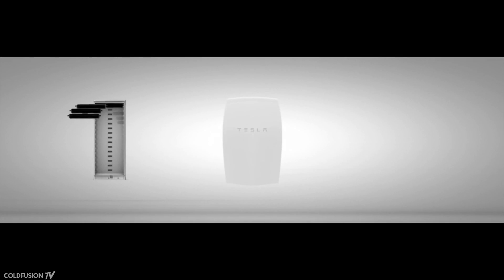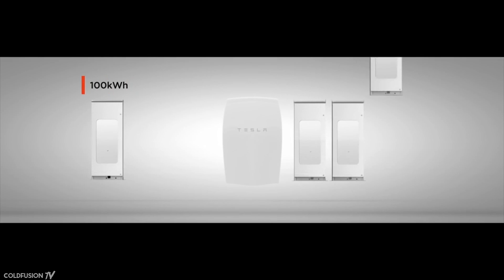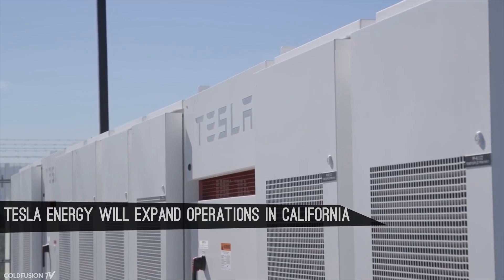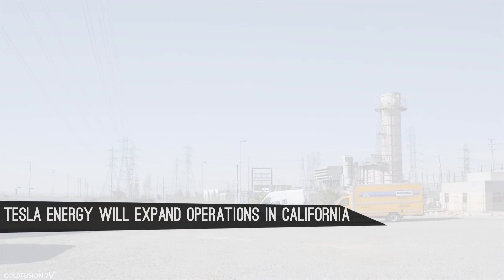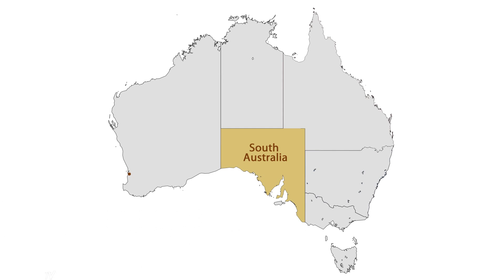Another cool thing about the Tesla Power Packs is that they're extremely scalable. You could buy one to power your business or hook up a few hundred to run an island or even a state. Tesla Energy will expand operations into other areas of California, America, and even overseas. One such place being proposed is South Australia.